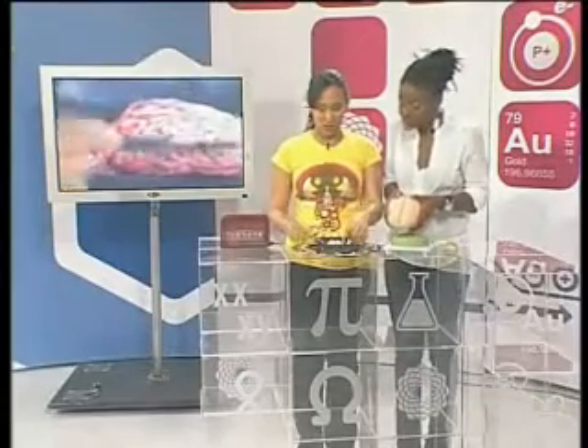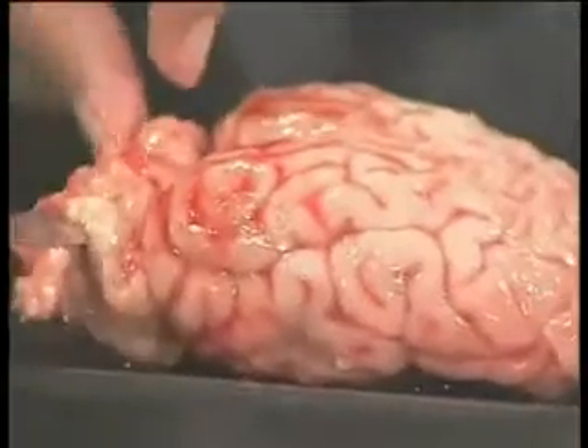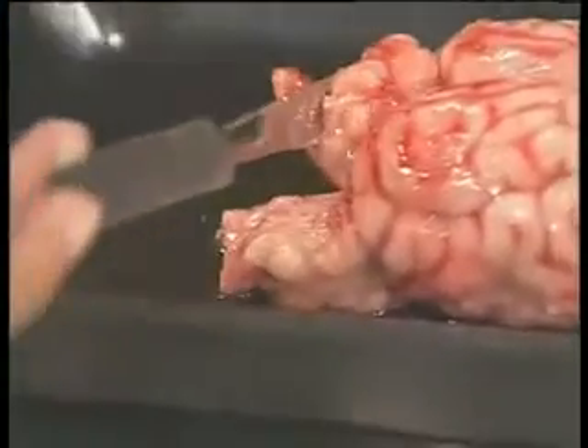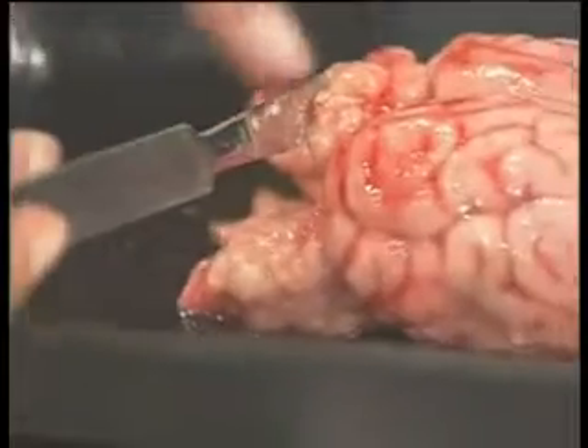We're going to go straight down the middle. You can see here this is the cerebellum, and on the model you can also see the cerebellum back here. If I lift this up, you can also see the lovely brain stem and the medulla oblongata sitting at the back there.